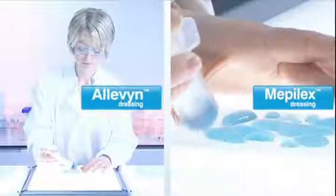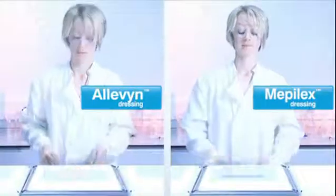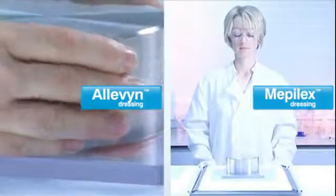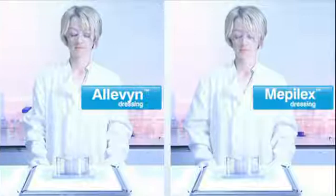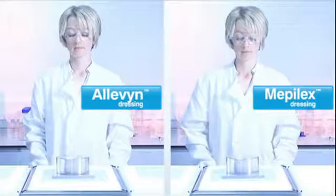The dressings are saturated with fluid. The dressing is placed with the wound contact layer facing the blue absorbent towel. A plastic plate is placed over the dressing, then a 5kg weight is placed centrally on top of the plate. It is left in place for approximately 15 seconds.